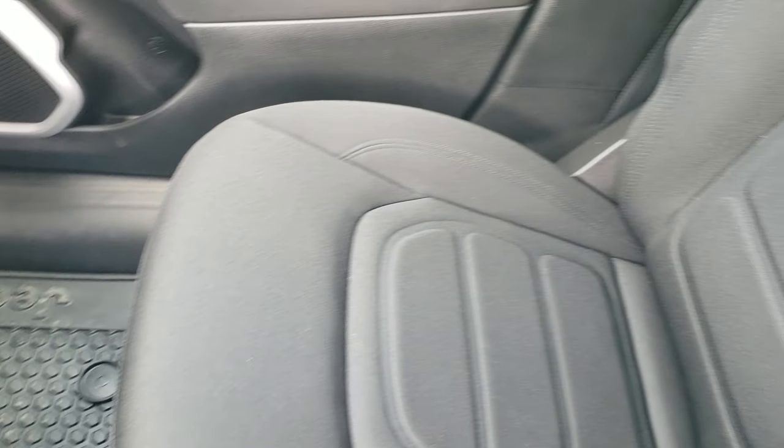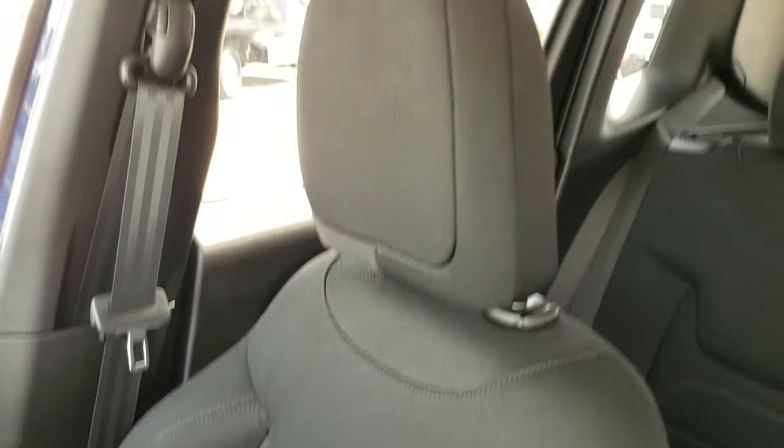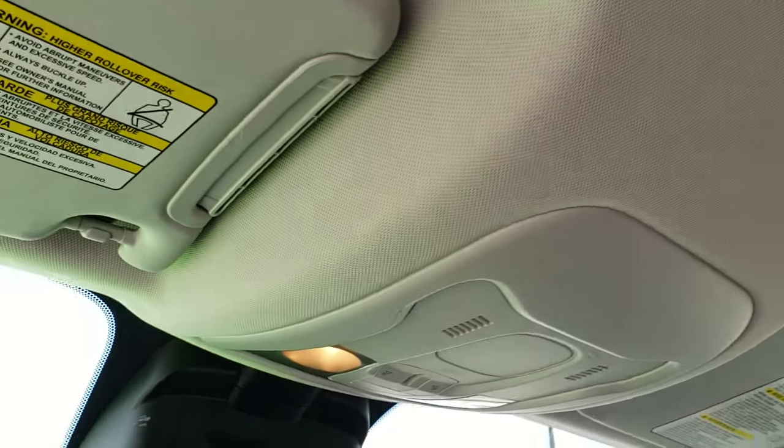All weather floor mat on that side, and the passenger seat is very clean as well. Headliner is like new, and it should be with only 971 miles.